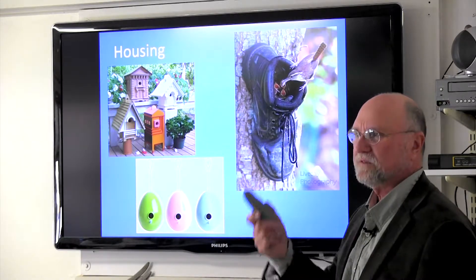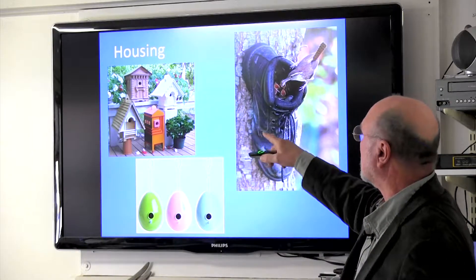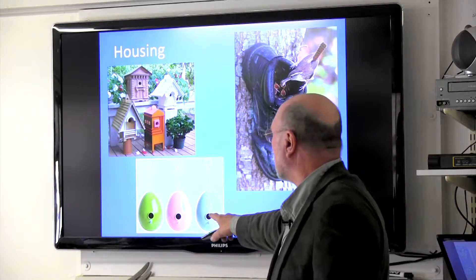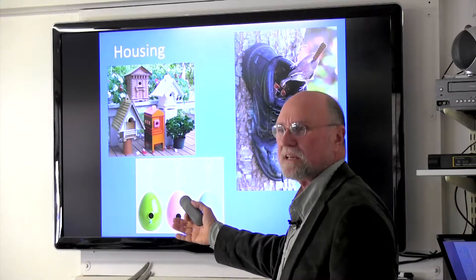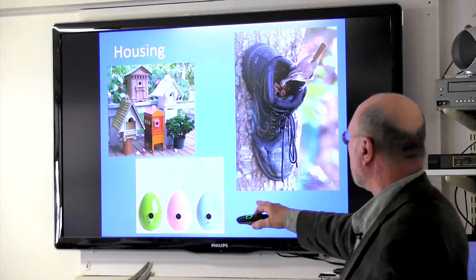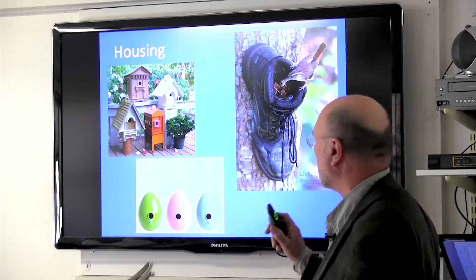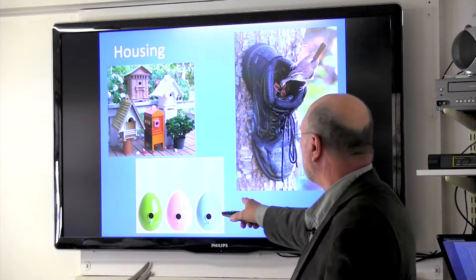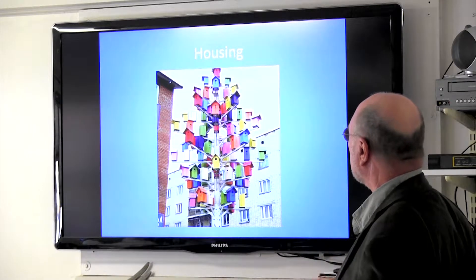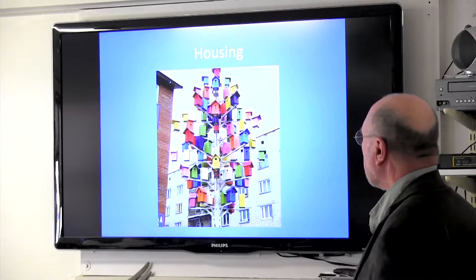Bird houses can be really cool — there's all kinds of fun ones. Pay a little attention to the hole size; make sure it's right for certain birds. These egg-shaped glass ones are kind of nice — the birds are already thinking about eggs and nests, so they want to put their eggs in a bigger egg. Being glass, other birds can't break in, chew the hole bigger, or otherwise compromise it. They look fun hanging in trees. Provide some housing and you'll see they'll use it.